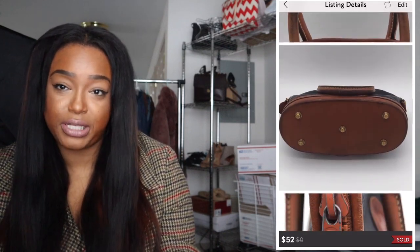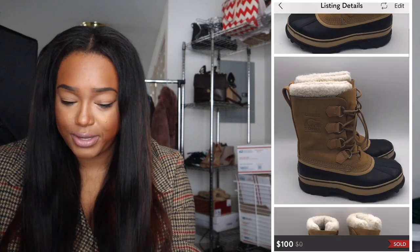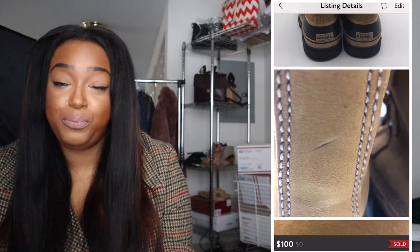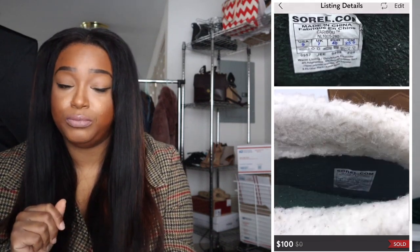I sold a vintage Dooney & Bourke bag — people love vintage Dooney and vintage Coach, those really nice old-school leather handbags. Every time I see a vintage Dooney & Bourke bag I'm going to pick it up because they sell. I sold this one for $52. Even if there's some wear on them, they still sell. Next I had some Sorel boots in size 9 that sold for $100. People love Sorel boots, and I believe they sold in maybe three days — quick, quick, quick.